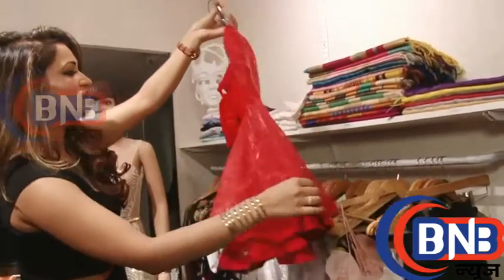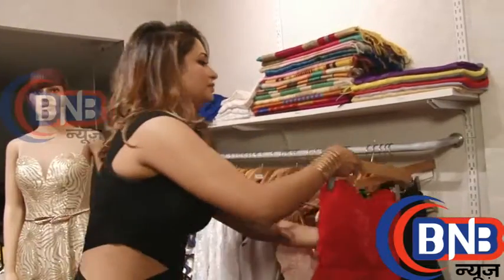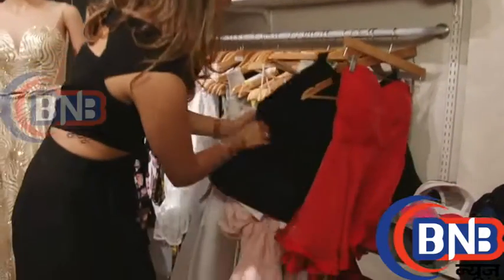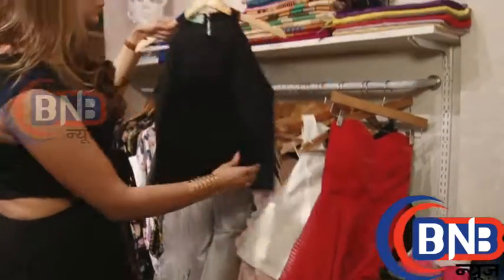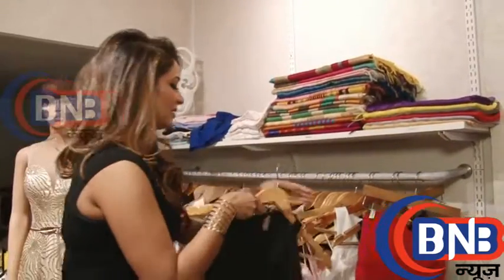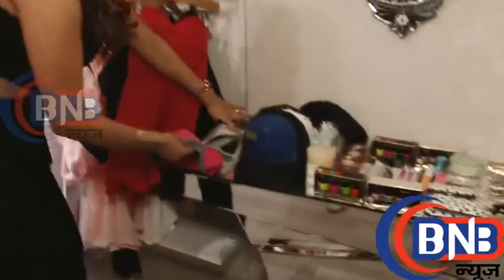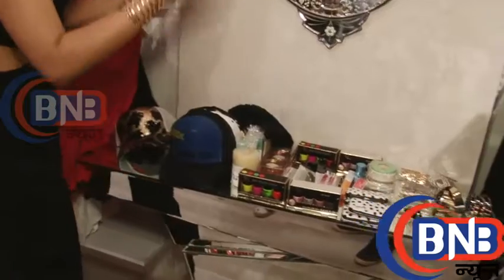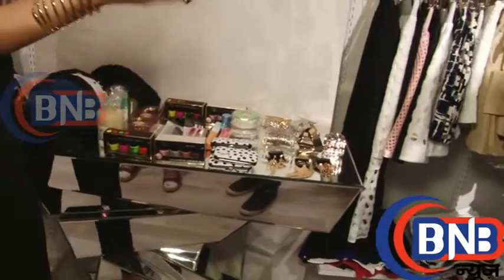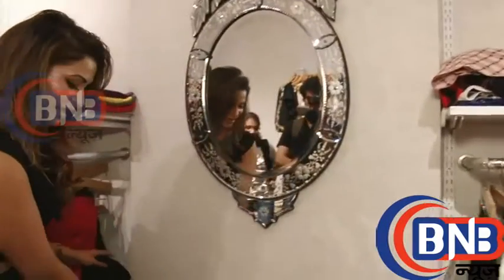These are doll dresses. We have them in different colours. A nice frill. A lot of casual tops for office and daily wear — it's a mix of everything. There are a lot of caps which I pick up when I travel. When I like something, I make sure I pick it up for the store. So, these are caps.